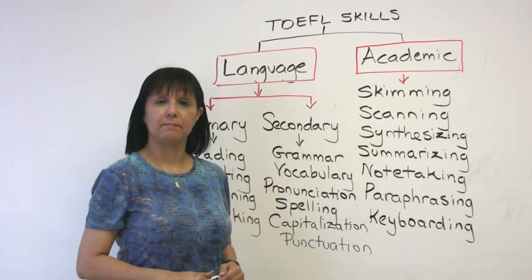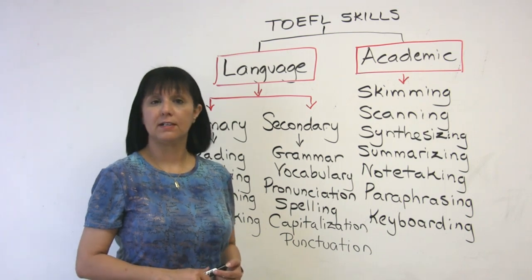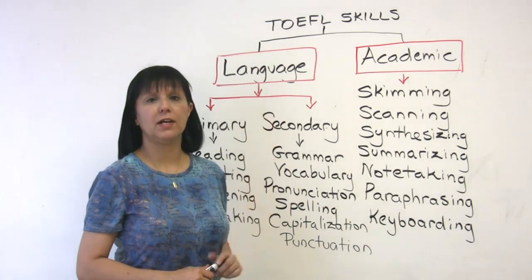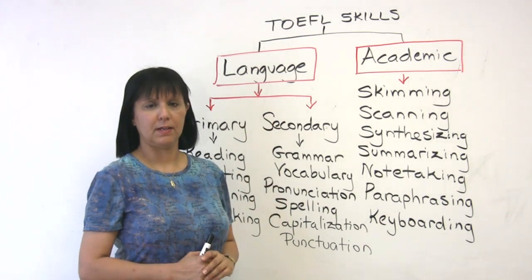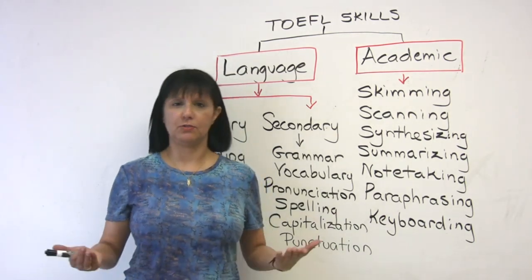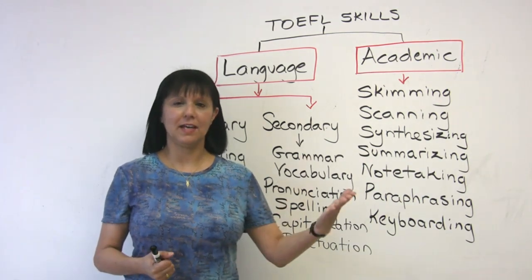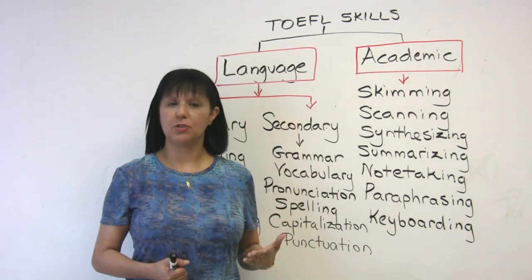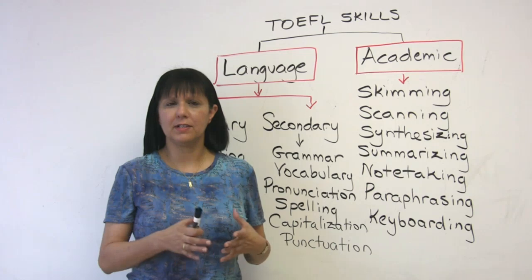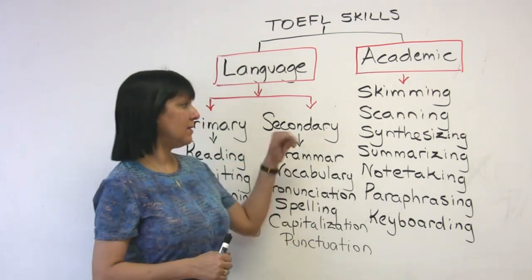The first one is skimming. Skimming is a skill related to the act of reading — it means running quickly through a passage to get a general idea of what it's about. For example, in the morning when you get the newspaper, you see the headline and you want to know what happened, so you just read quickly through the article to get a quick general idea of what it's about. That's called skimming.